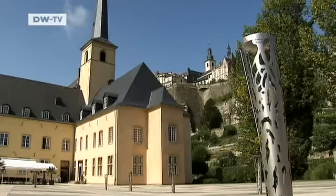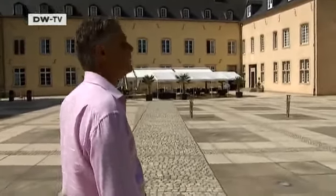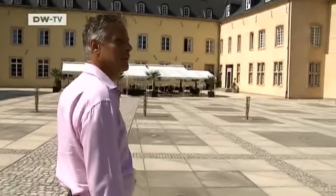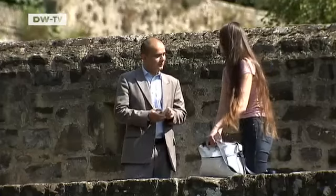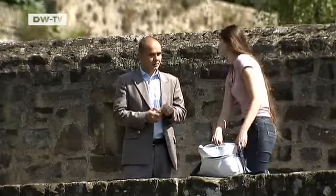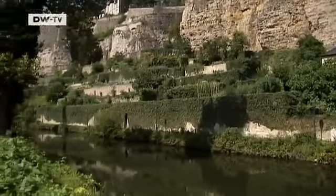This tranquil corner of the old city is one of Joe Cox's favorite places. The Neumunster Abbey is in Luxembourg's Grund district, which lies on the banks of the Alzette River. When you stand up there, you see it's too far to walk. And when you're down here, you think that's a long way up. But it's only two or three minutes to the lift. It's fantastic to have such a place in the middle of a hectic city.